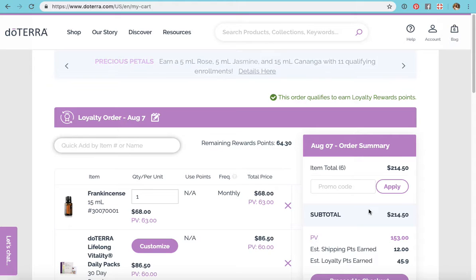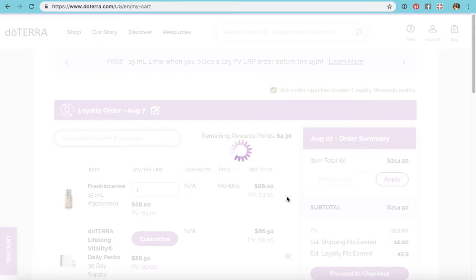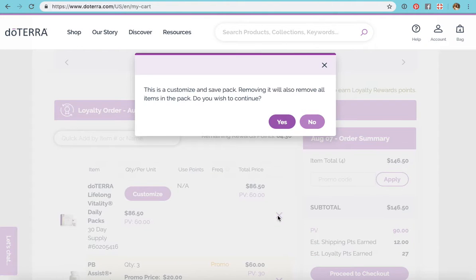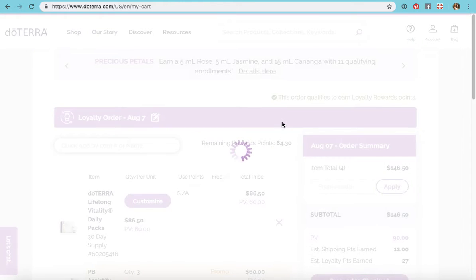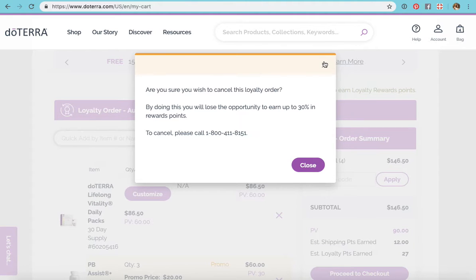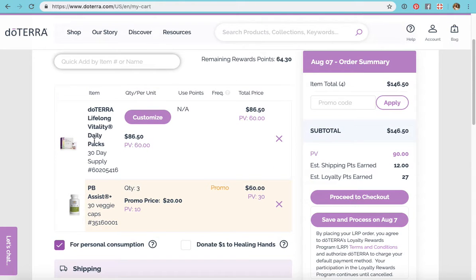What I'll do is go through and remove things I don't need — like frankincense, I'll take it out. I went to remove everything and it asked to cancel — I said no, I don't want to cancel. So this is what's left in my cart now: my LLV packs, my lifelong vitality packs, and three bottles of PB Assist.